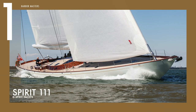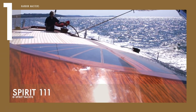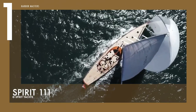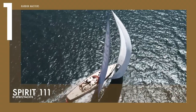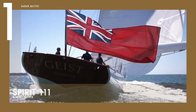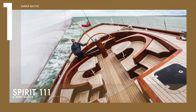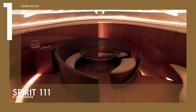Finally, at number one is the majestic Spirit 111. This incredible yacht can be powered for up to 40 nautical miles at eight knots by a Torpedo electric propulsion system with a 100-kilowatt engine. This superyacht will be able to run for up to four days at anchor without having to connect to shore power or the two on-board generators, thanks to the use of electric propulsion to recharge batteries while sailing.